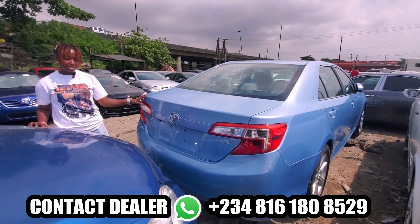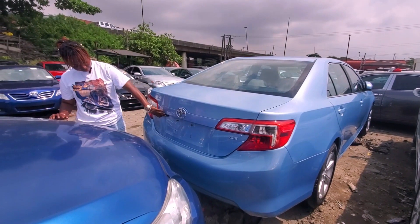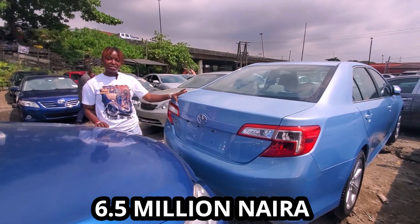The 2013 Toyota Camry LE in blue color. It also has a back camera. It's 6.5 million and it's negotiable.